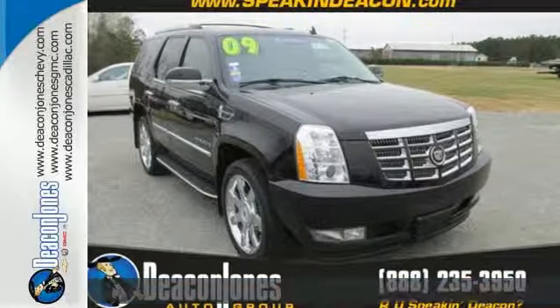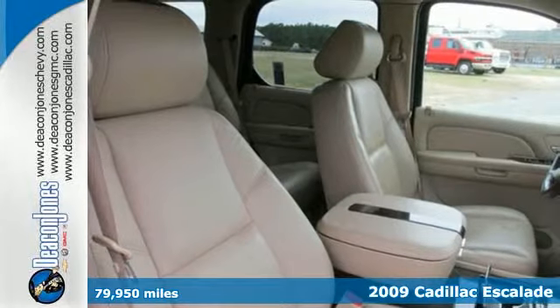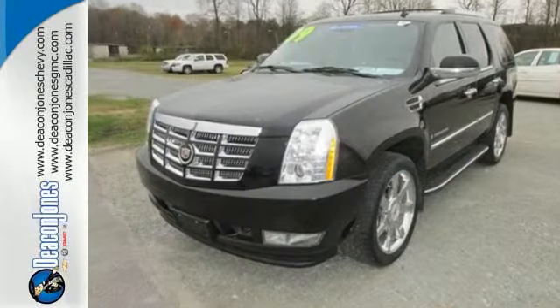Here's a 2009 Cadillac Escalade. It's loaded with standard features including air conditioning, heated leather seats, satellite radio, OnStar, multi-zone climate control, and so much more.